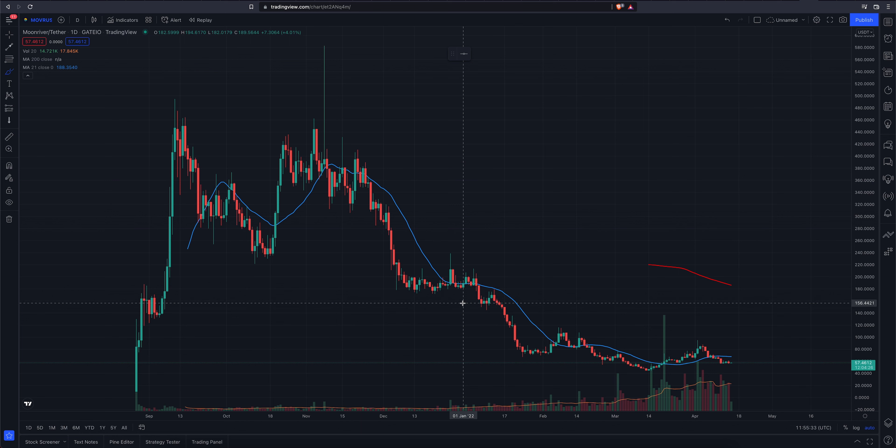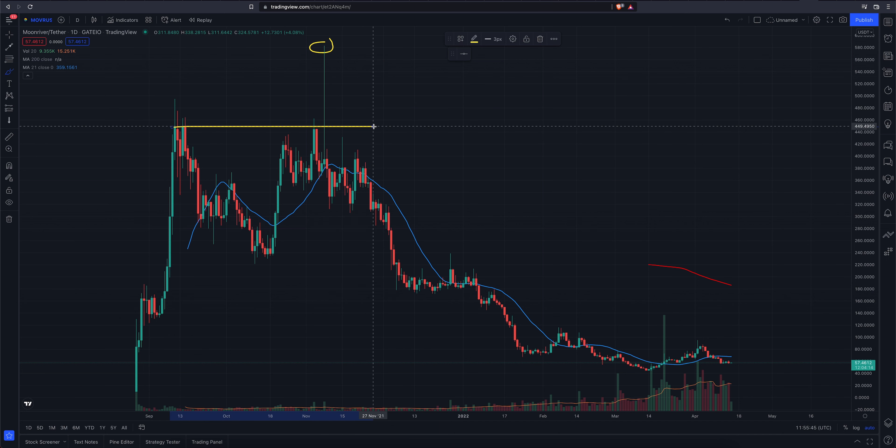I'm not going to draw any fibs on the chart, but you could sure do so. You can take this wick up here, but you're probably better off taking something at this level where we had some decent trading range.